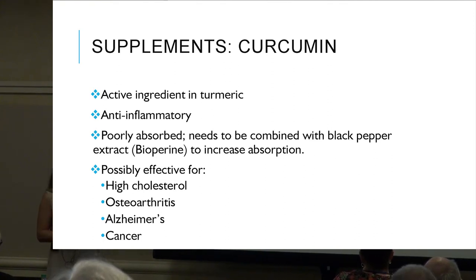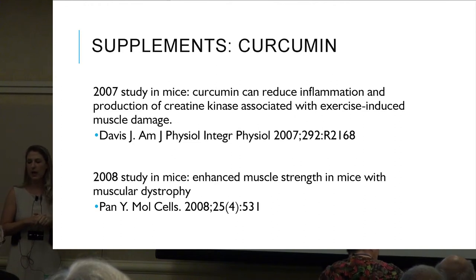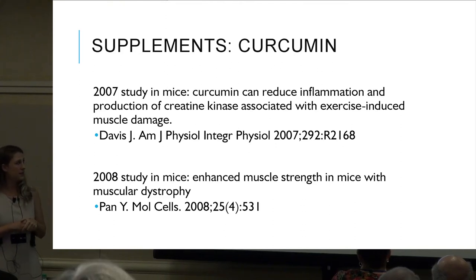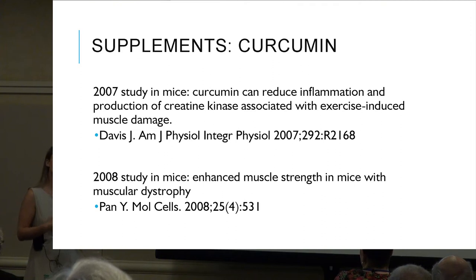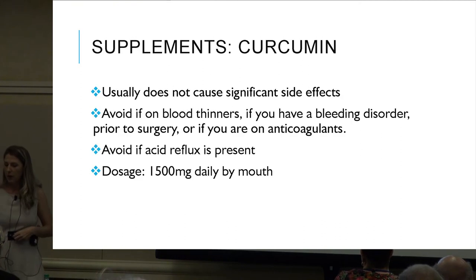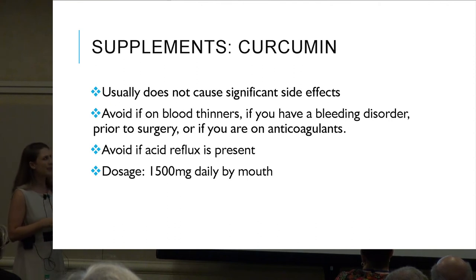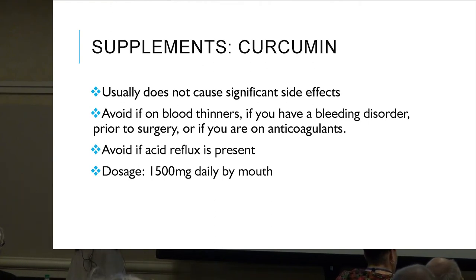Studies have shown curcumin is possibly effective for high cholesterol, osteoarthritis, Alzheimer's, and cancer. A 2007 study in mice found it reduced inflammation and production of creatine kinase associated with exercise-induced muscle damage. A 2008 study showed enhanced muscle strength in mice with muscular dystrophy. It usually does not cause significant side effects. Avoid if on blood thinners, with a bleeding disorder, prior to surgery, or if acid reflux is present. Dosage: about 1500 milligrams daily.